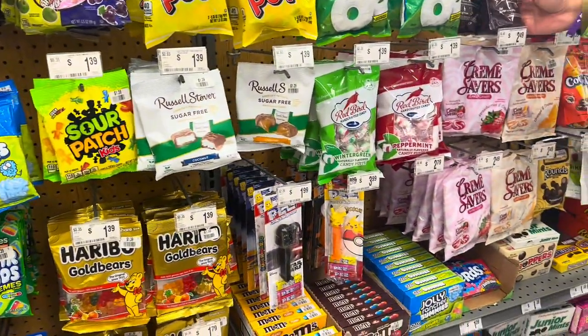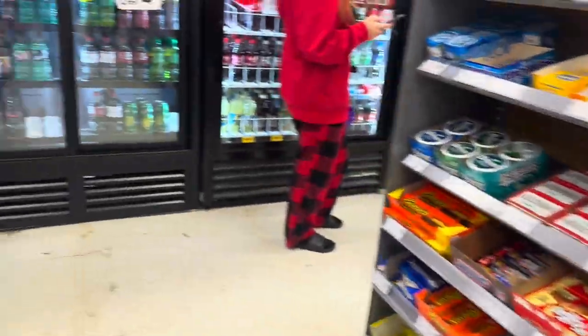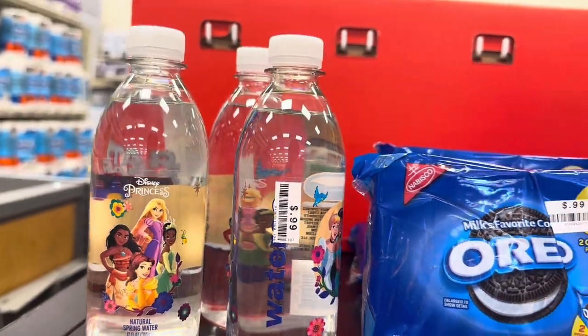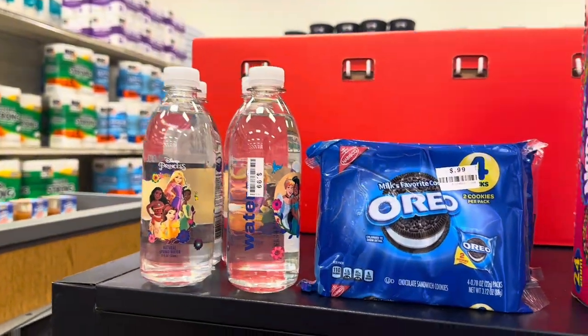I've never seen these little waters before — little Disney Princess waters. I guess it'll get kids to drink water if they see things like that on the bottle. Those are cute though.